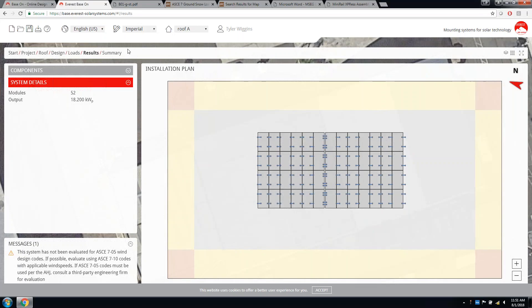I'm now opening the floor up to questions. Please type them into the questions box. First question: Is it possible to export the layout into a CAD file? Unfortunately at this time that is not a possibility. It is something that is difficult to program, but it is absolutely something we are working on and it is high on our priority list. There is no ETA at this time, but it will be available in the future.